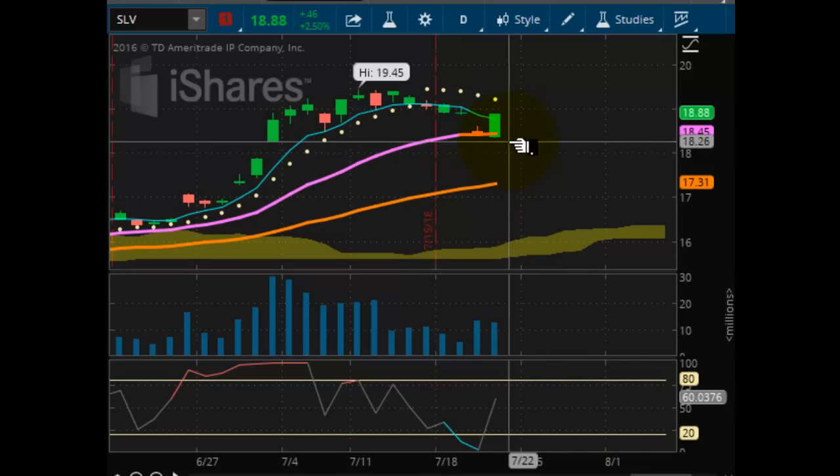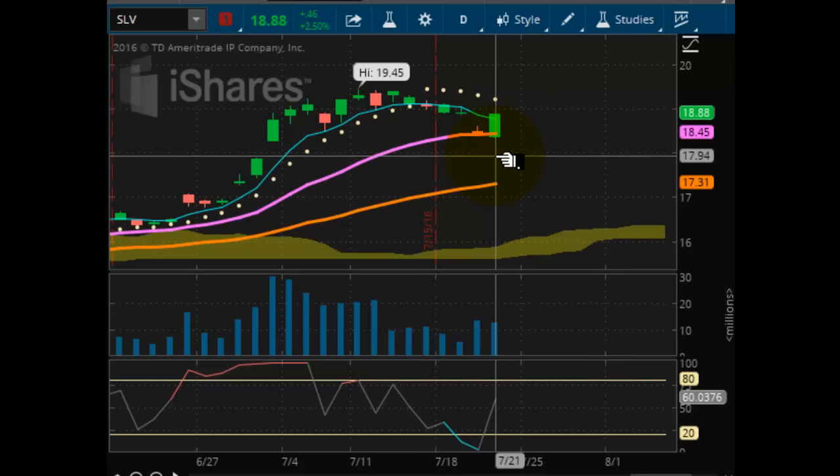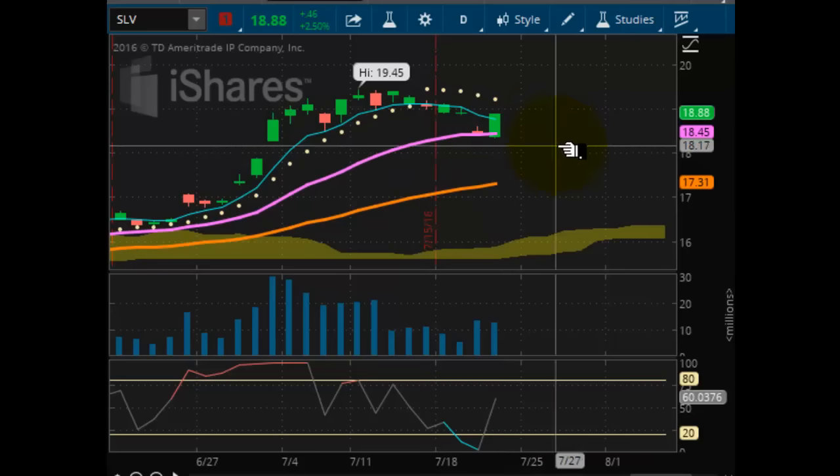Like I said in the intraday video earlier, we don't want to see a breakdown on a close below support. This one is playing out rather nicely.